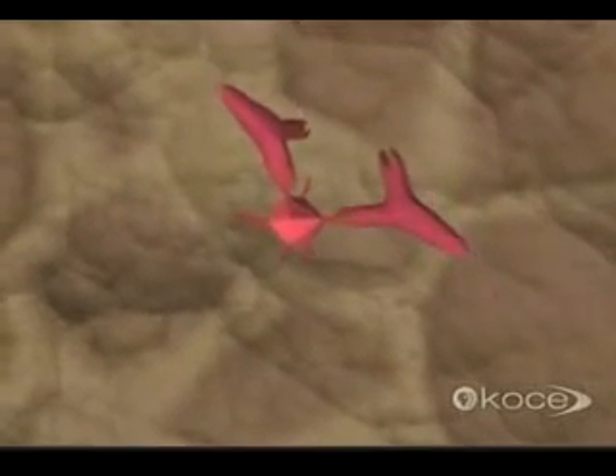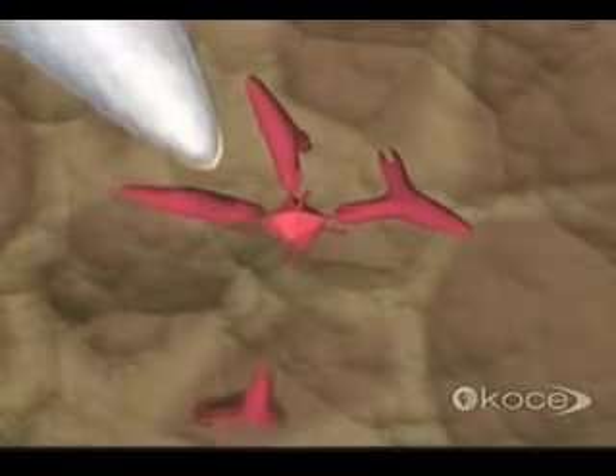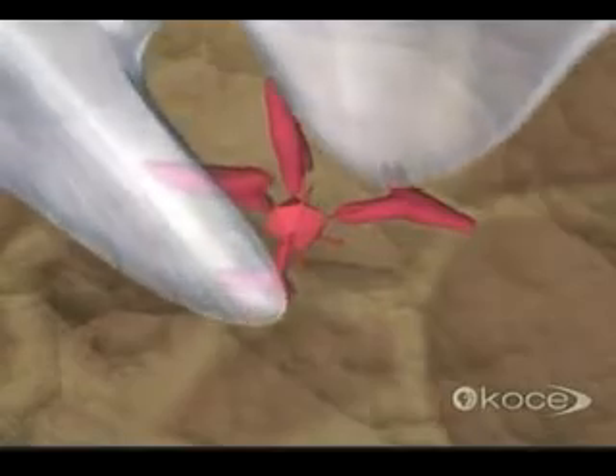Freely circulating in the body, antibodies dock with pathogens. This neutralizes them, or marks them for destruction by other weapons in our immune arsenal.